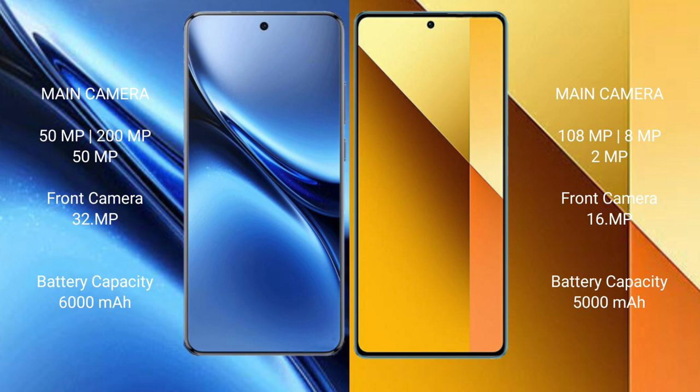The Vivo X200 Pro has a 6000mAh battery with 90W fast charging support, while the Redmi Note 13 has a 5000mAh battery with 33W fast charging support.